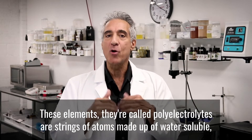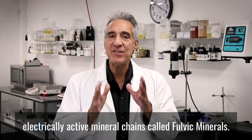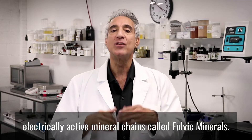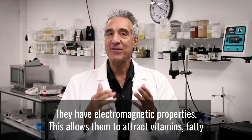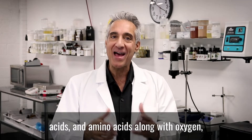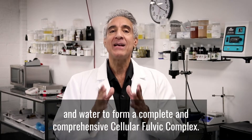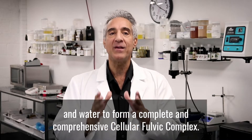These elements, called polyelectrolytes, are strings of atoms made up of water-soluble, electrically active mineral chains called fulvic minerals. They have electromagnetic properties, which allows them to attract vitamins and fatty acids and amino acids along with oxygen and water to form a complete and comprehensive cellular fulvic complex.